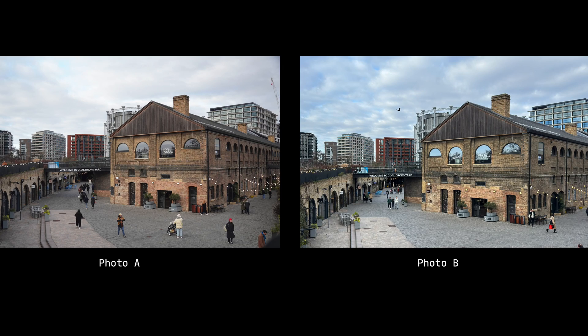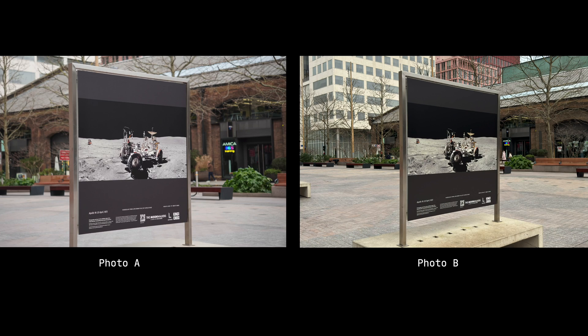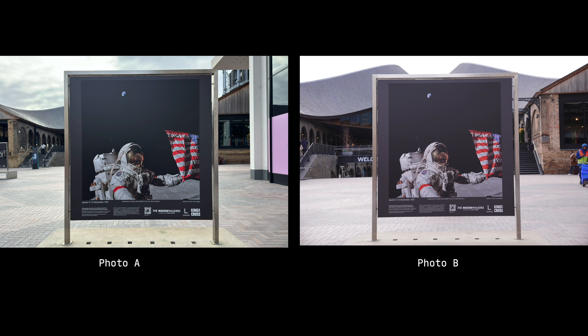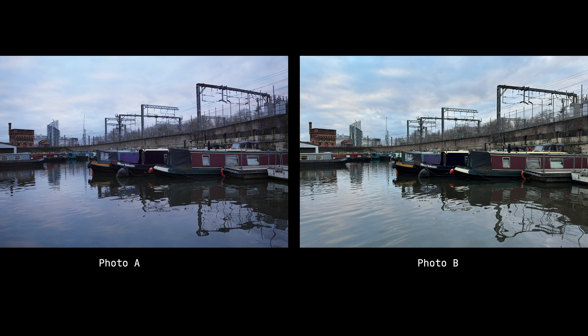Let's look at some sample photos — see if you can tell which one is from the 48 megapixel iPhone and which is from the Sony 24 megapixel camera. These are, by the way, unedited RAW photos taken from both cameras.